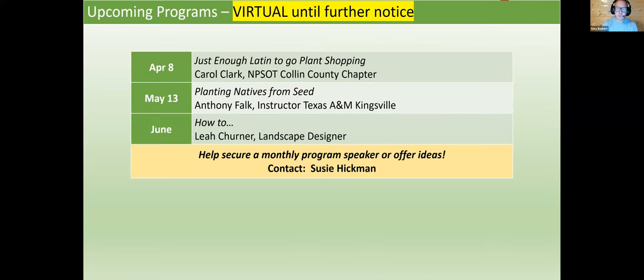Our upcoming programs will be virtual until further notice. Next month on April 8th: Just Enough Latin to Go Plant Shopping with Carol Clark. On May 13th: Planting Natives from Seed with Anthony Falk, an instructor at Texas A&M Kingsville. And in June, How to Something with Leah Turner — they're solidifying exactly what that presentation will be, something related to landscape design. If you have ideas for a speaker, send those to Suzy Hickman or reach out through the website.